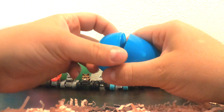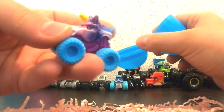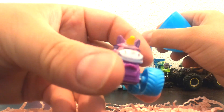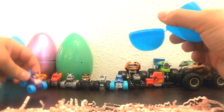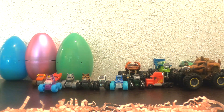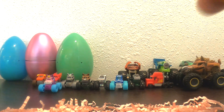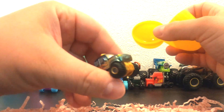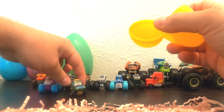What about this one? This blue one. Oh my goodness, check it out — it's Sparkle Smash. Wow, look at that. Cool monster truck. Whoa, look at this orange egg. Look at that — it's Ivy, the Ivy Monster Truck from Disney Cars.